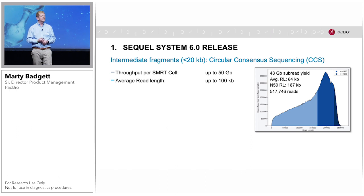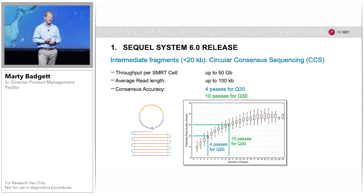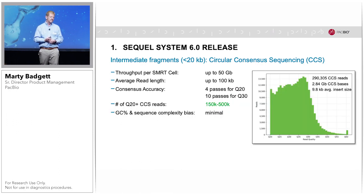In the example shown here, the average read length is 84,000 bases, and half of that data is in reads greater than 167,000 bases. Because of our random error profile with PacBio, it doesn't take many passes to get accurate single-molecule reads. With four passes on average, you can get Q20, or 99% accurate, and at 10 passes you can get up to Q30, or 99.9% accurate. The exact number of resulting reads depends on your insert size.